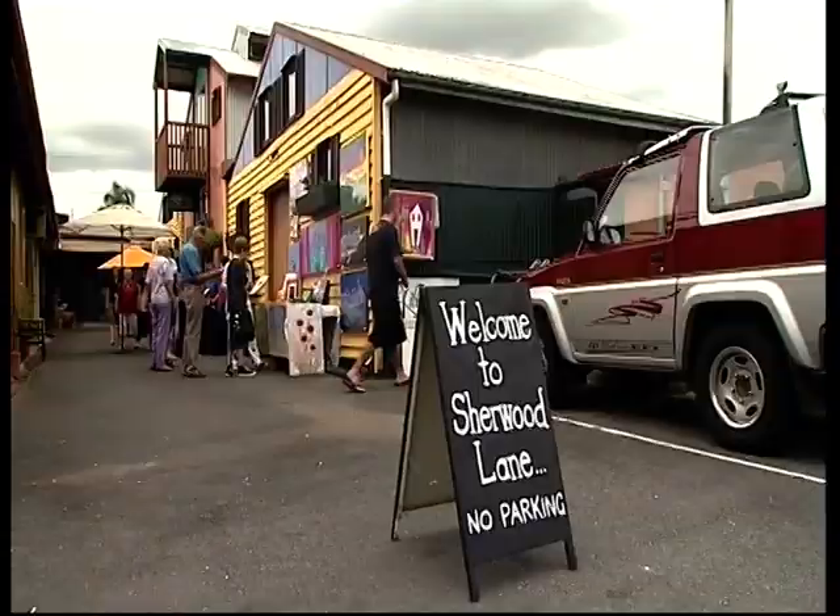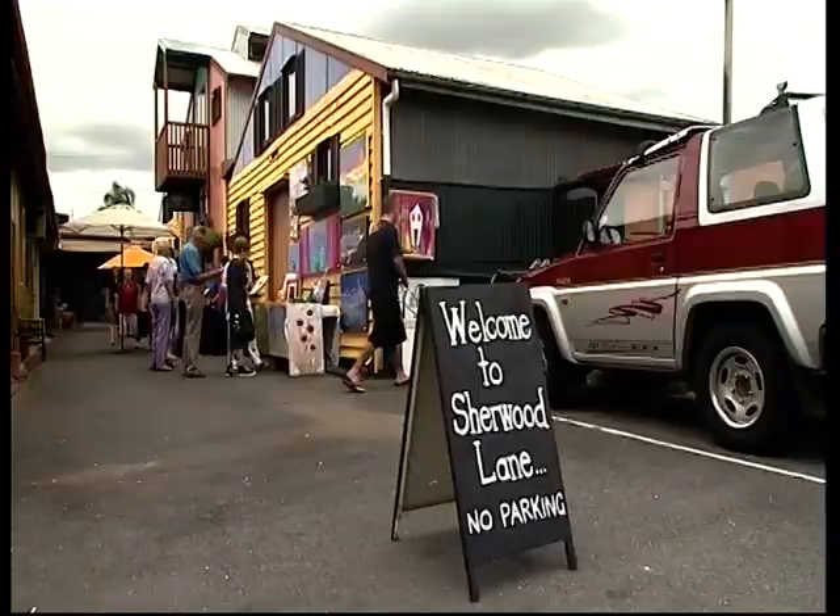Sherwood Lane is near the corner of Oxley and Sherwood Roads. Contact individual stores and galleries for details of workshops and exhibitions. The next Sherwood Artisans Market takes place on Sunday the 2nd of March.